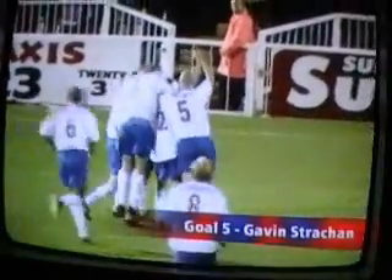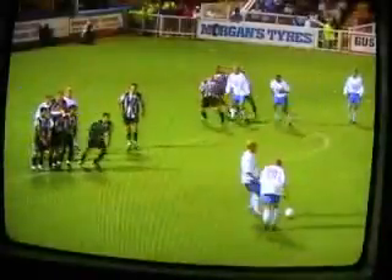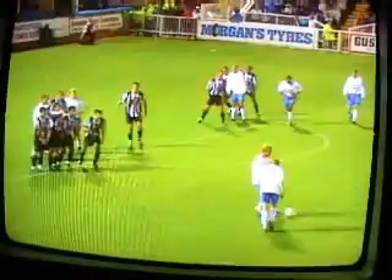Goal 5. Gavin Strachan at home to Grimsby. He wears 25, but a well-known player who wears 23 — Mr Beckham — would be proud of this strike on a Friday night. A great strike from Gavin Strachan from 20 yards.